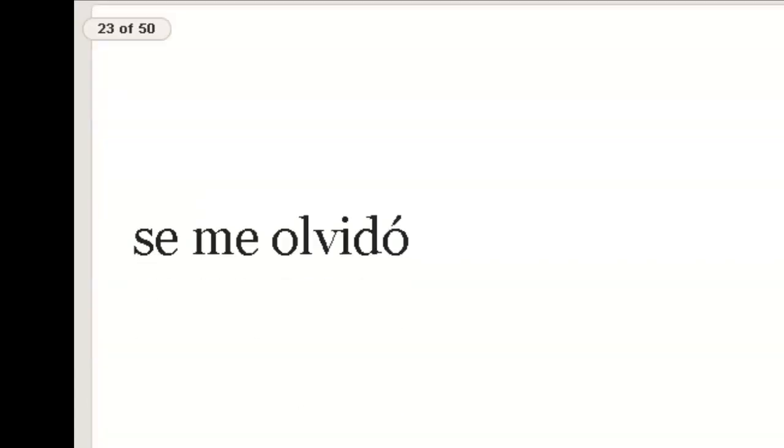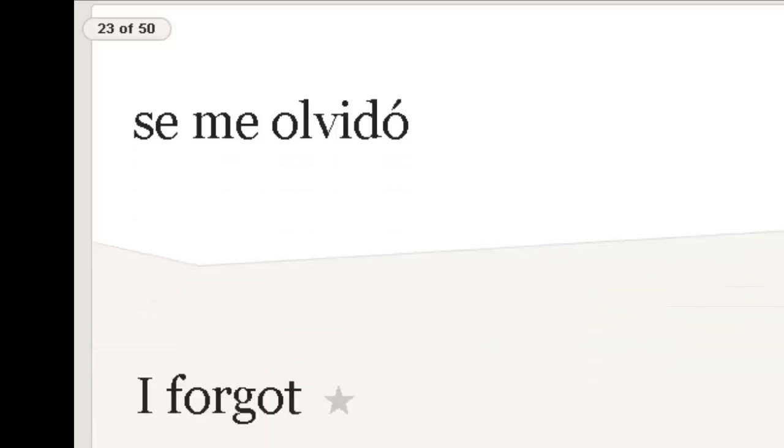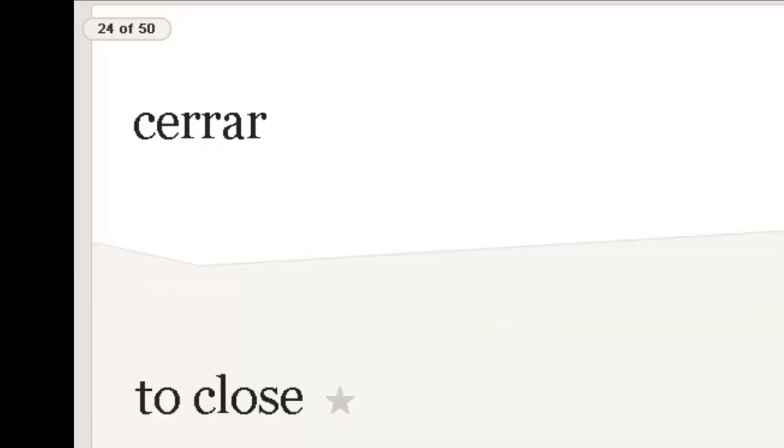Se me olvidó. Now this is a tricky word in Spanish, so that's why we have it as its own vocab word. It's sort of like 'it has forgotten from my brain' — a weird way to say 'I forgot.' Se me olvidó — it's its own vocab word because of its tricky conjugation. Cerrar — repite, cerrar — to close.